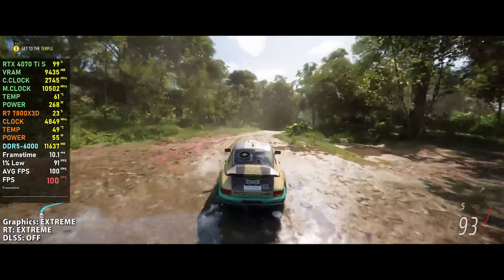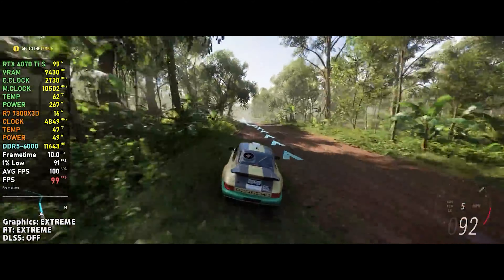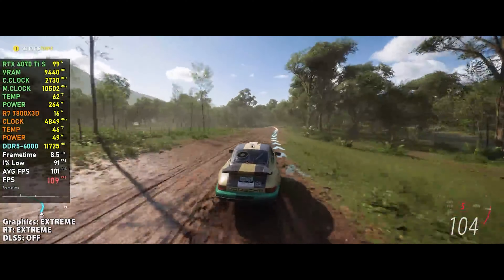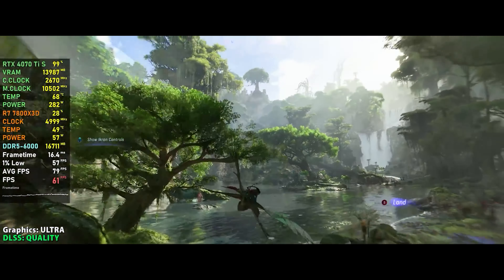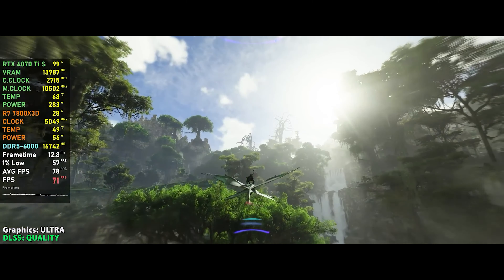Let's talk about ray tracing. Imagine you're playing your favorite game and you're watching reflections, shadows, or lighting effects — this is ray tracing. With ray tracing enabled, your games look more immersive and realistic than ever before. Every detail, from the reflections on water to the shadows cast by objects, adds depth and realism to your gaming experience.